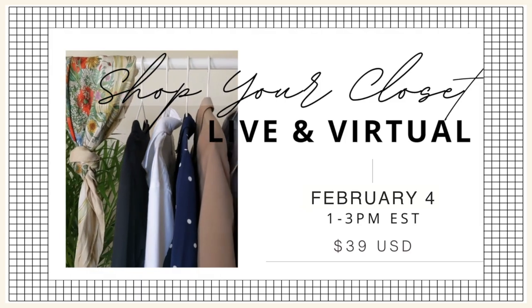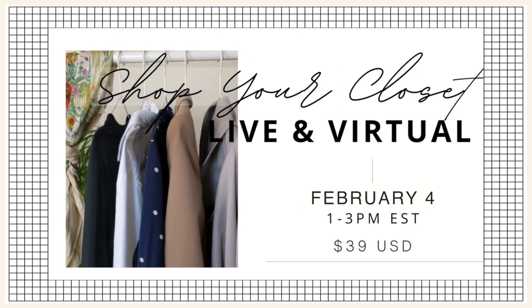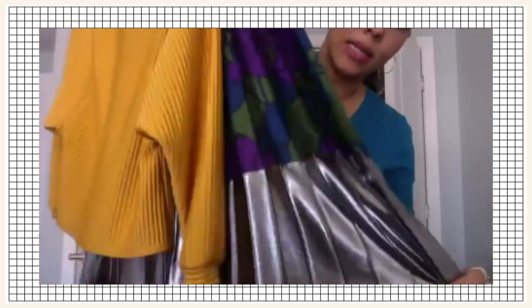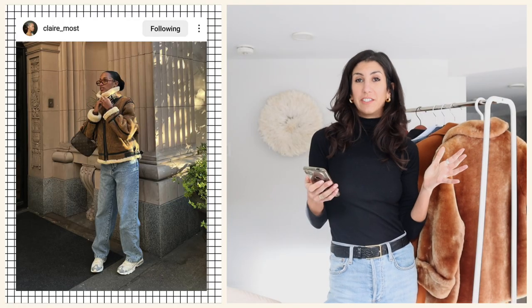If you want to get deeper into this or just don't know where to start, I do some live workshops — I would love for you to join us. We have two guests and we shop their closet, so it's really interactive. You get to see what this method looks like on different bodies and with different styles. I'll leave all the info in the description box below. Good to be back — let's jump into these looks!